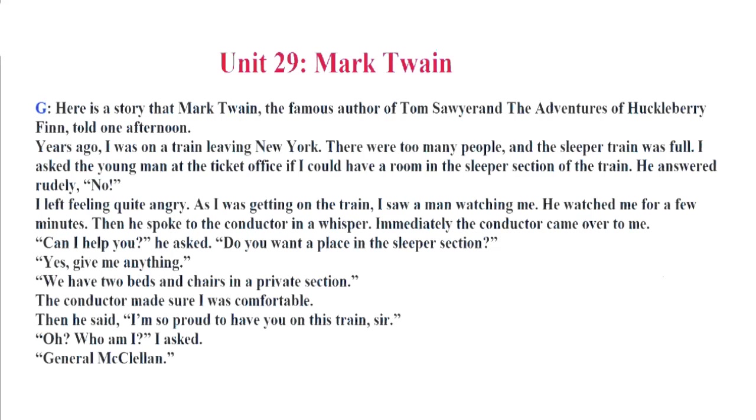Yes, give me anything. We have two beds and chairs in a private section. The conductor made sure I was comfortable. Then he said, I am so proud to have you on this train, sir. Oh, who am I? I asked. General McClellan.